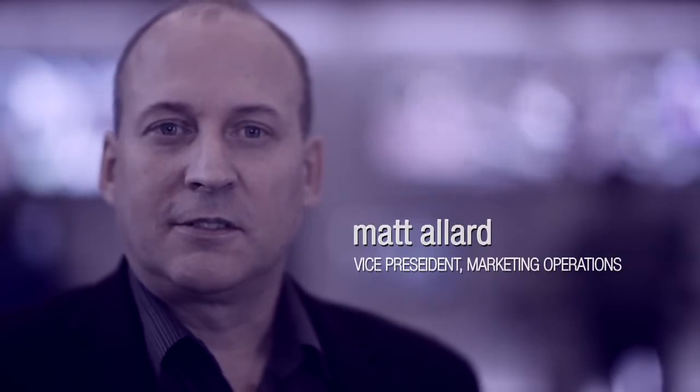Hello and welcome to IBC 2013 here at the Grass Valley booth. We're going to give you a quick overview of what's new and exciting here at the show.